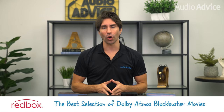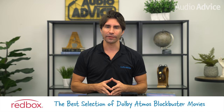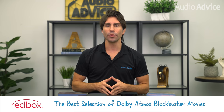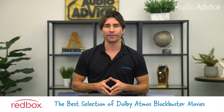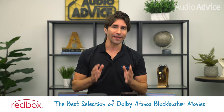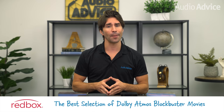You can also search the Dolby site to find all Atmos movies available on Blu-ray. Overall, Redbox has the best selection of Dolby Atmos blockbuster movies with better picture and sound quality compared to streaming. Rentals are only $2 for Blu-ray and $2.50 for 4K Blu-ray — less than renting on streaming services — and they look and sound better too.